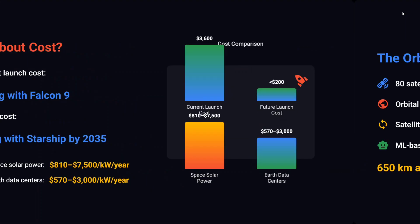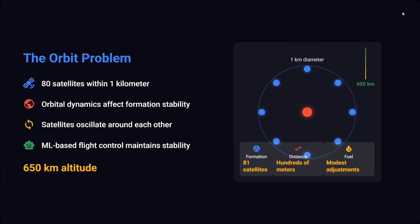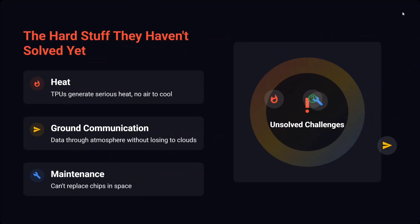There are multiple other problems as well. They are expecting to have 80 satellites within a range of one kilometer, which is very tough. Orbital dynamics affect formation stability; satellites also oscillate around each other. Machine learning-based flight control is needed for maintenance at very high altitude, so maintaining this many satellites in such close range is a difficult thing.